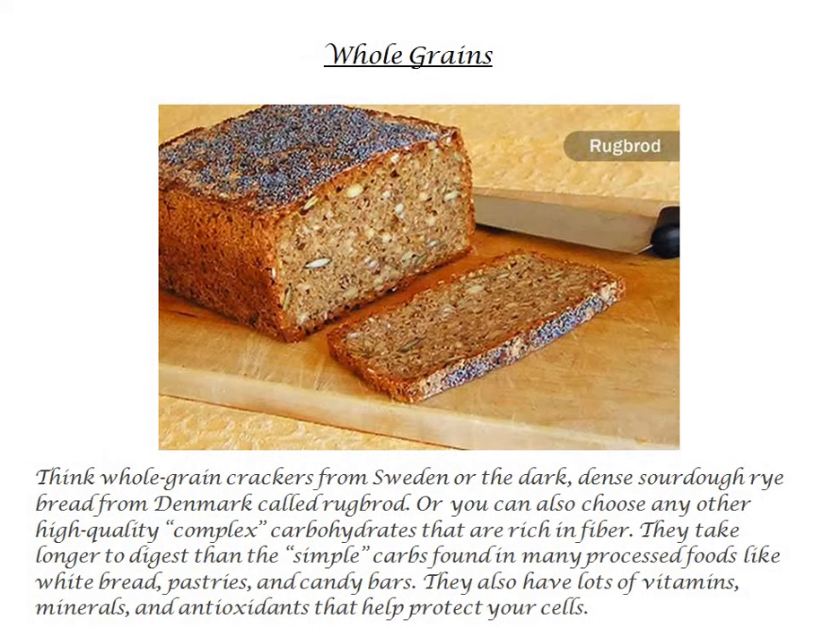Whole Grains. Think whole grain crackers from Sweden or the dark, dense sourdough rye bread from Denmark called drug bread. Or you can also choose any other high quality complex carbohydrates that are rich in fiber. They take longer to digest than the simple carbs found in many processed foods like white bread, pastries, and candy bars.